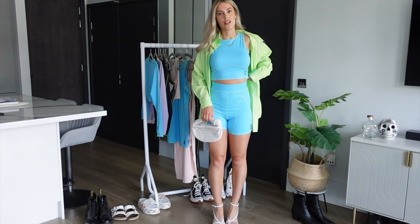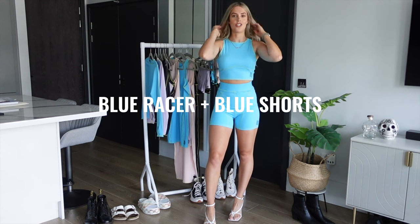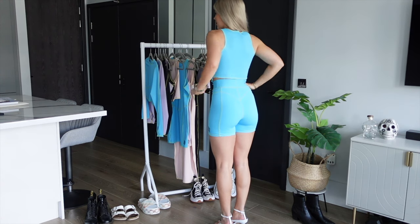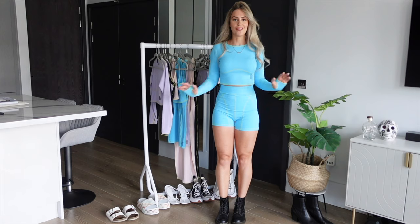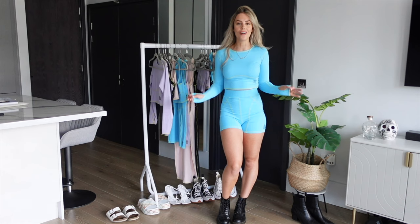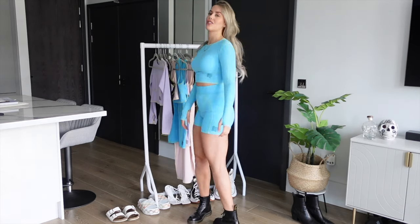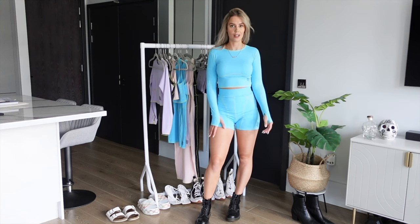This is the shorts and racer top without the green shirt — from the back you can see it just fits your body so well, literally sculpting you whatever your shape. Next I've kept the blue shorts and put on the long-sleeved crop to show it as a set — such a cool Ibiza slash festival outfit. Pair it with black boots, heeled boots, or white heels and a white bag for a going-out night look.